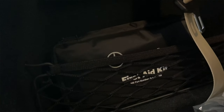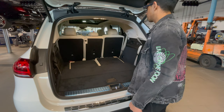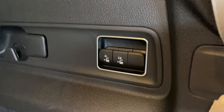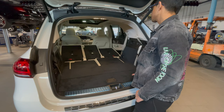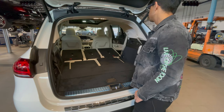The seat belts for the third row are right here, with their own anchors on the sides. The second row can also be folded down by switches — one single push all the way down. The same button in the opposite direction will fold them back up.